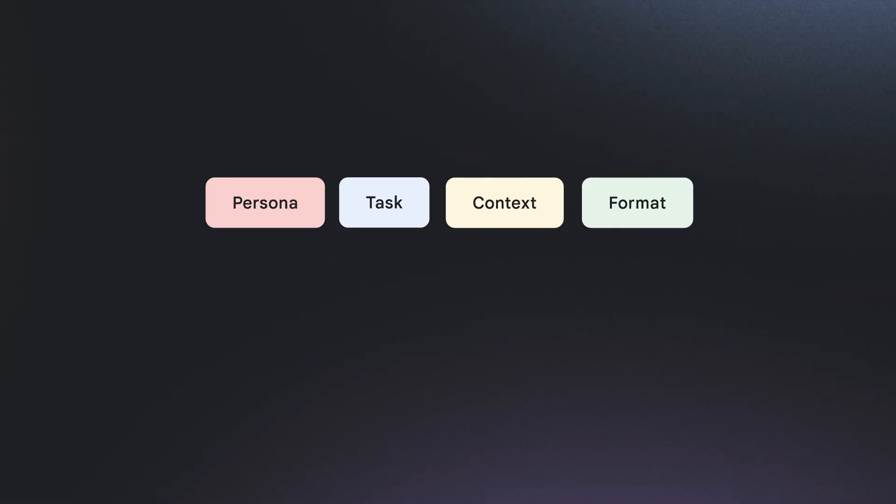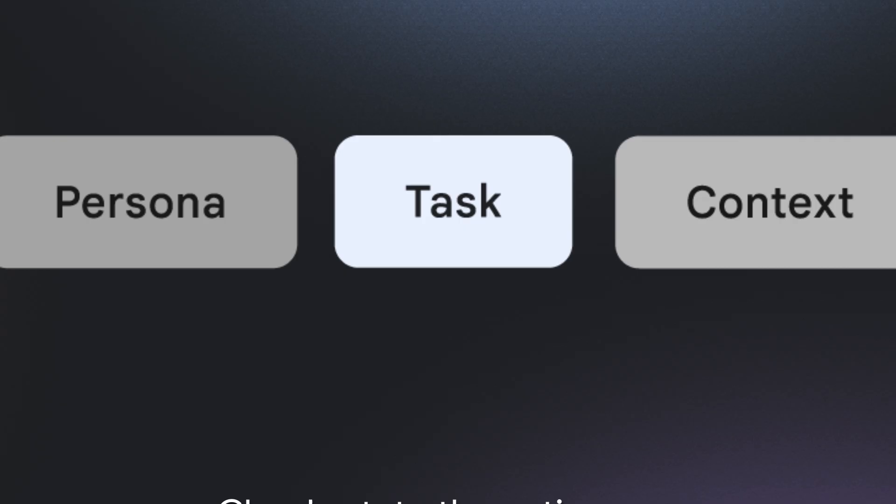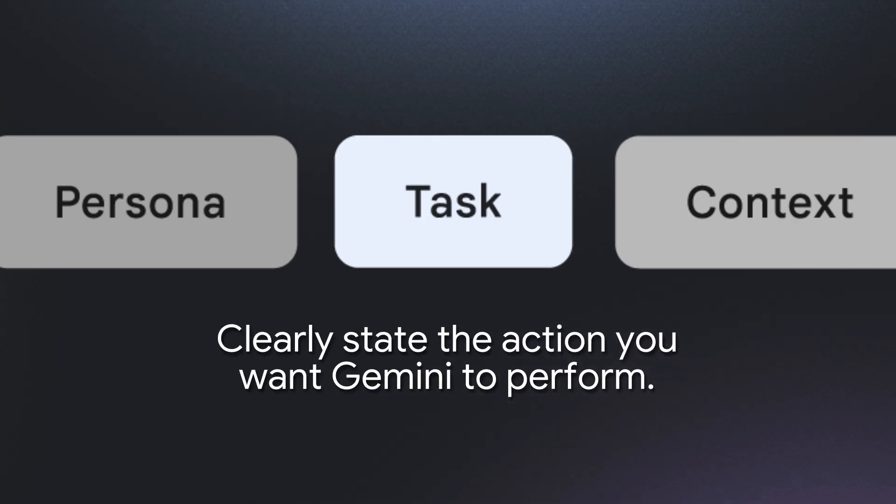When it comes to the actual engineering of the prompt, there are four elements that can help. Number one: persona — specify the role or perspective you want Gemini to adopt. Number two: task — clearly state the action you want Gemini to perform, such as summarize, create, or research. Use a verb or a command.